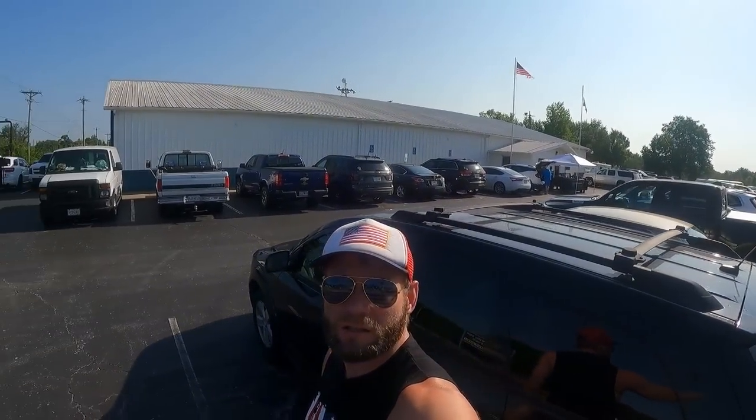Gun show YouTubers, we're here in Troy, Missouri. It is July 22nd, 9am on a Saturday. We're here at the gun show here at the KC Hall, Lincoln County, Missouri. Get ready to go in and see what kind of deals we can find, so let's go inside.